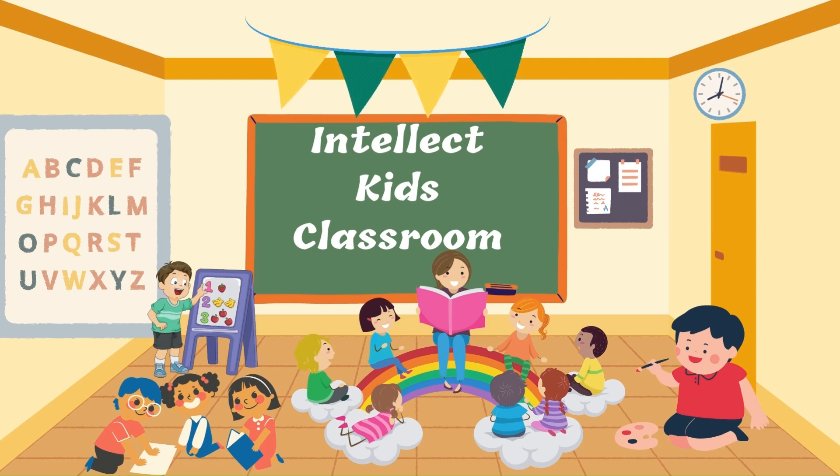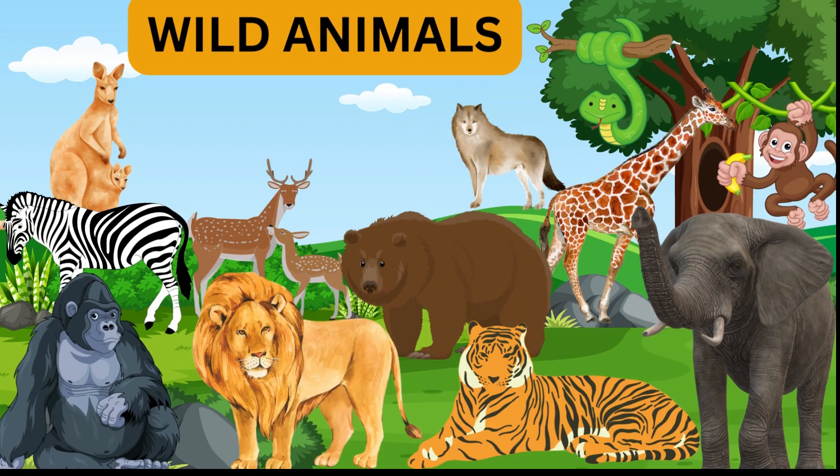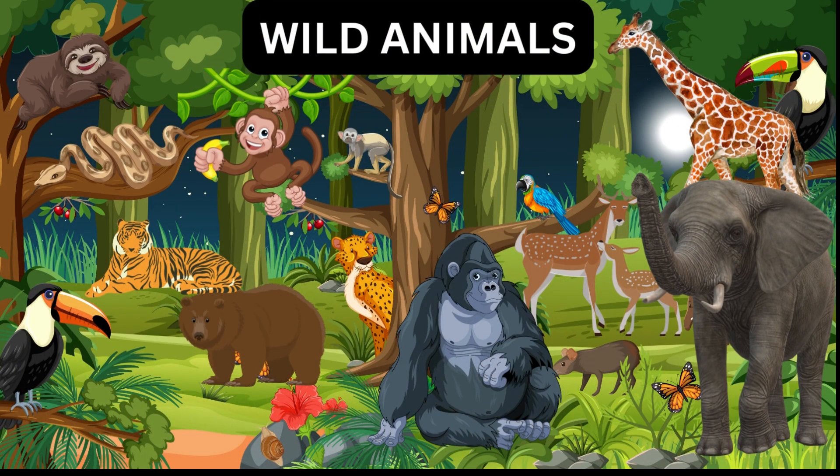Hello, welcome to Intellect Kids Classroom. If you have not subscribed yet, please hit the subscribe button. Today we will learn about wild animals. Animals that live in the jungles and nature are called wild animals. We can see them by visiting a zoo or jungle safari.